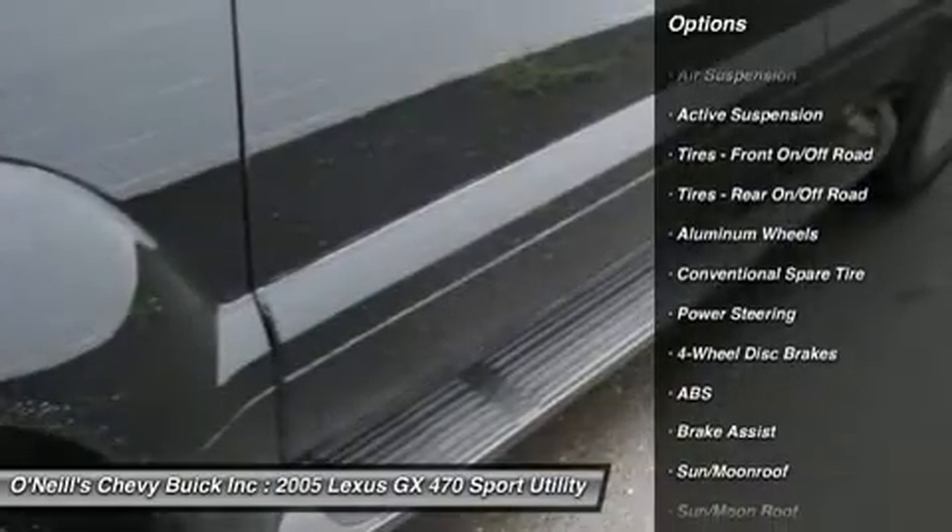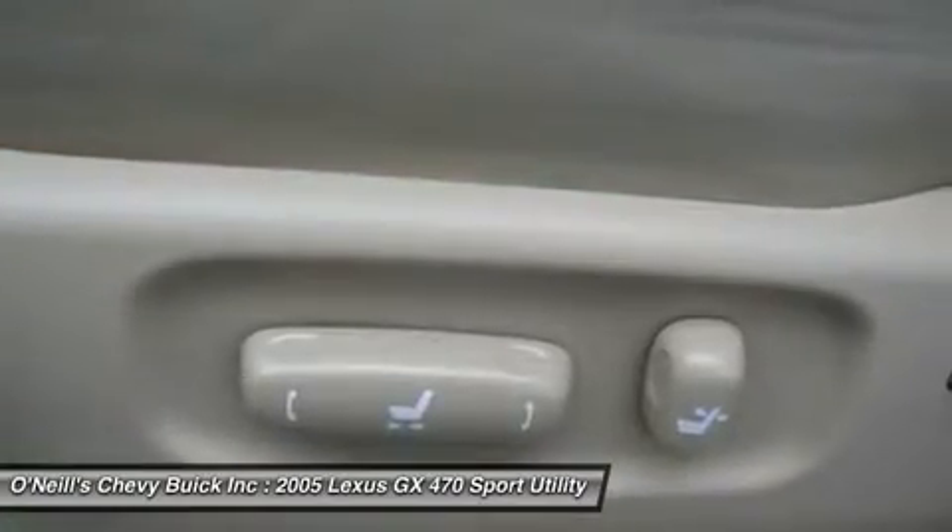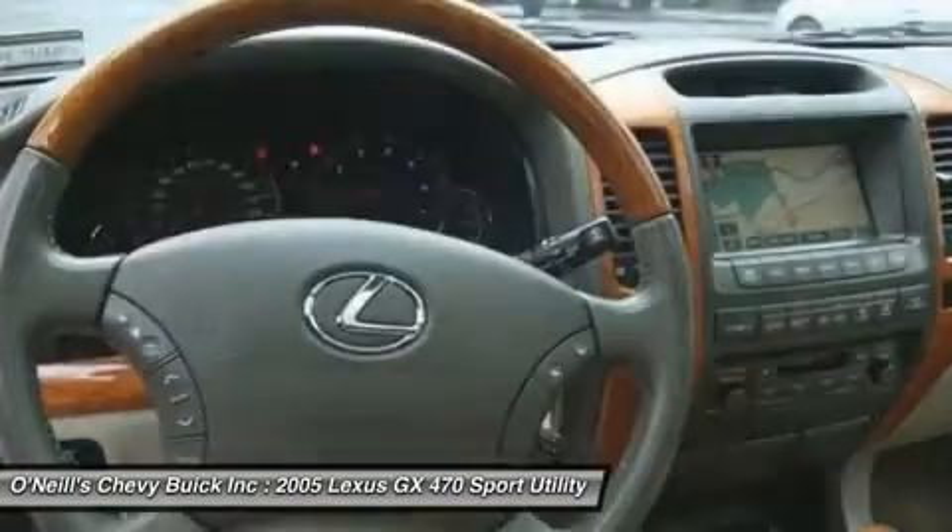Call Mike to schedule your test drive for this vehicle. We are located 12 miles from Bradley International Airport, BDL. Fly in and we will pick you up.